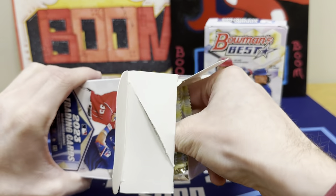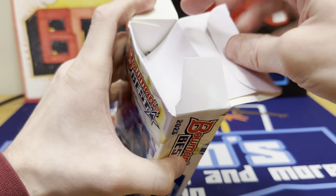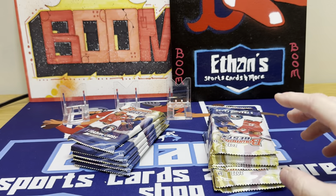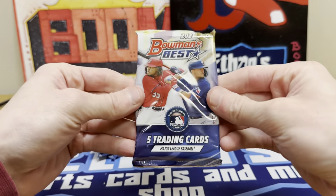They typically hold decent resale value if that's the route you're going. I'm just ripping for fun. Of course I'm trying to pull Red Sox, specifically Marcelo Mayer is who I'm chasing. I just bought Mayer in a case break of this stuff, so hoping to get some of his cards. But let's go ahead and start it out — there should be a refractor on the back of every pack.